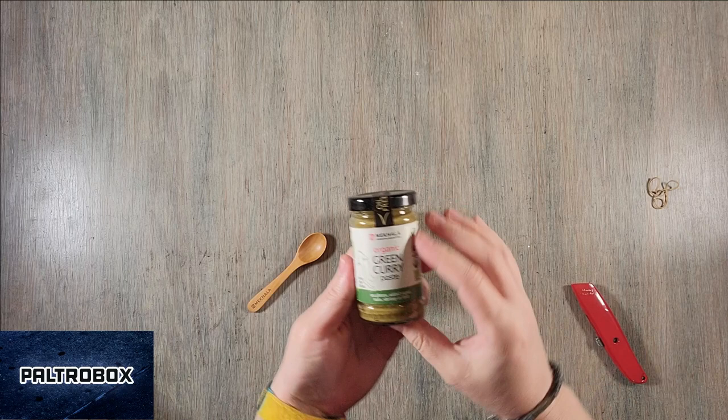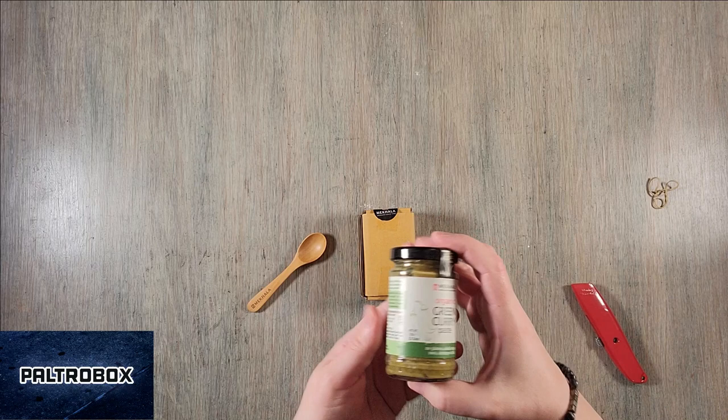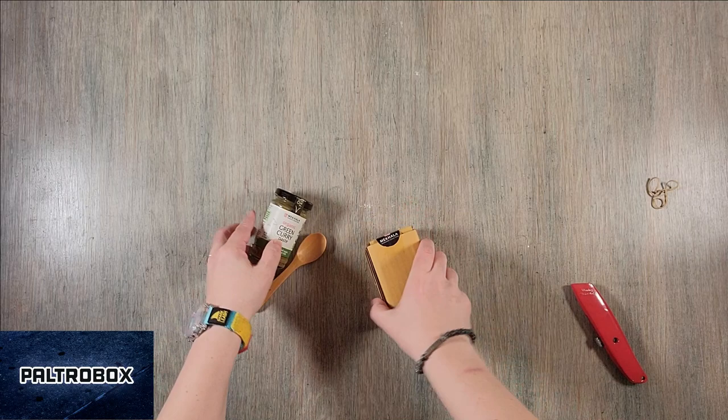Organic green curry paste. Gluten-free, no added sugar, no nuts, no shrimp or fish. So it's vegan, organic, gluten-free. That's great because a lot of curries have fish sauce and whatnot, so if you're vegan this is a great option. Two tablespoons with two cups of protein and a cup of your favorite milk or stock — easy green curry.